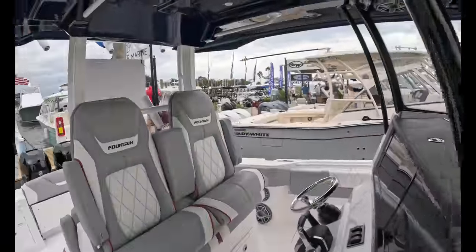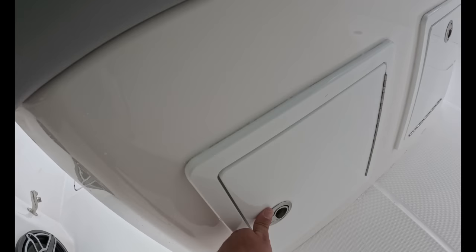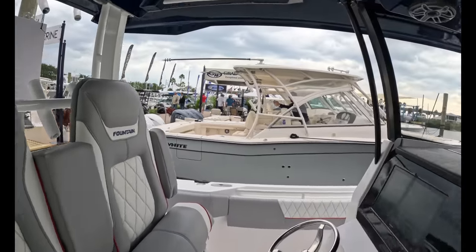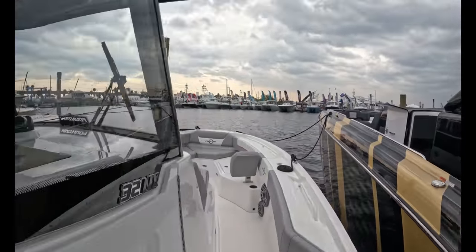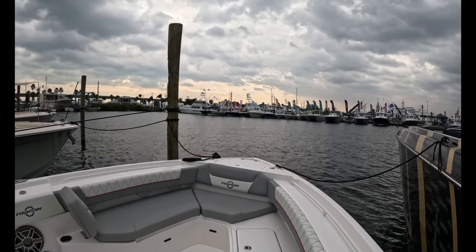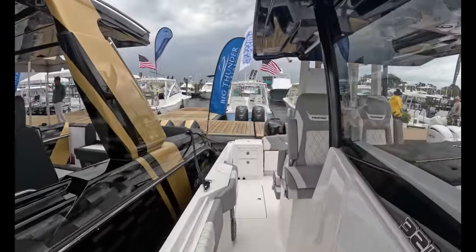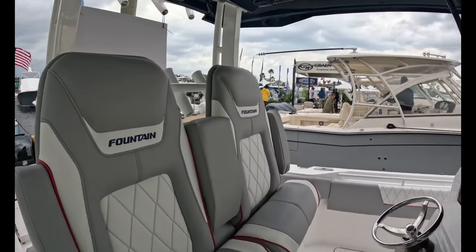Will you guys let me know what you think of this price? I'd like to go back through my videos from last year and see what these were going for. I always thought Fountain was competitive — they're super fast, have fishing features, and aren't priced as aggressively as Grady's and Regulators. Maybe they didn't get the memo about the economy and interest rates. It seems like a lot of money to me.